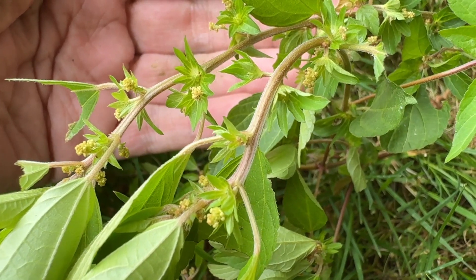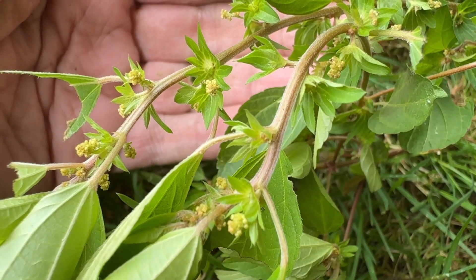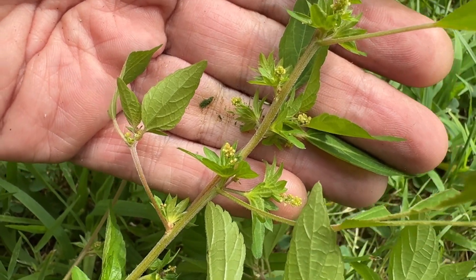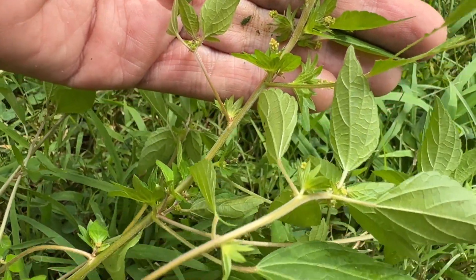Flowers are greenish yellow to brown. Dense clusters of tiny, short, petal-less flowers emerge from the lobe bracts where the leaf stalks meet the main stem. Bracts are green to reddish brown.